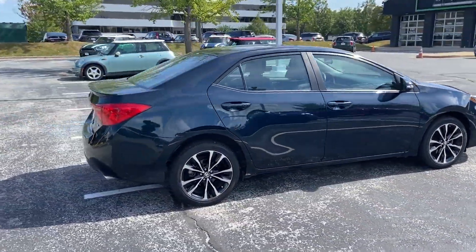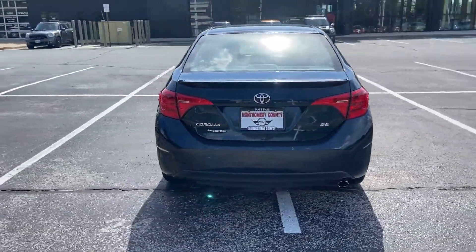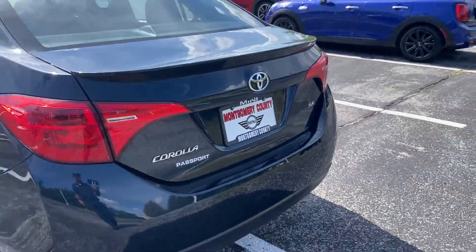It's equipped with a full package of convenience and efficiency, such as brake assist, keyless entry, steering wheel audio controls, passenger side airbag sensor, adjustable steering wheel, and traction control.